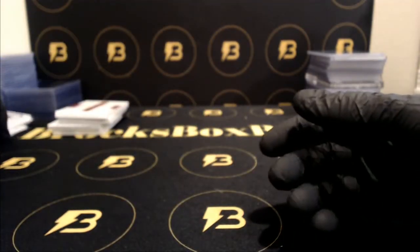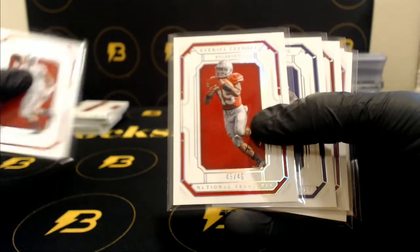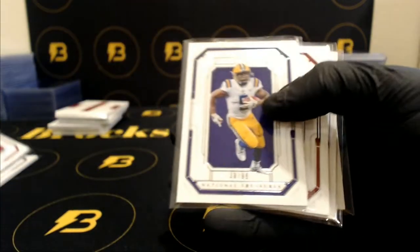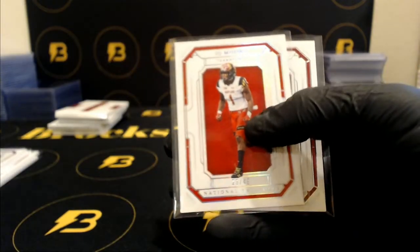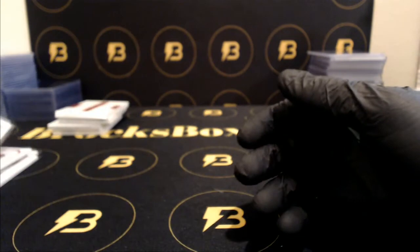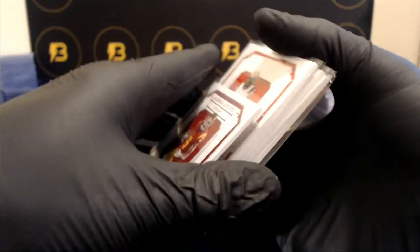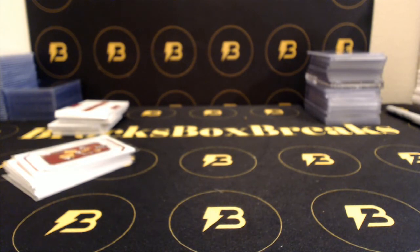We got Wilson for the Seahawks, out of 49. Elliott for the Cowboys, out of 49. Geis for the Redskins, out of 99. McCaffrey for the Panthers, out of 99. Moore for the Panthers, out of 49. And Schuster for the Steelers, out of 99. So that does it, guys — we'll see you tomorrow night for number three. Appreciate it, we'll see you tomorrow night.